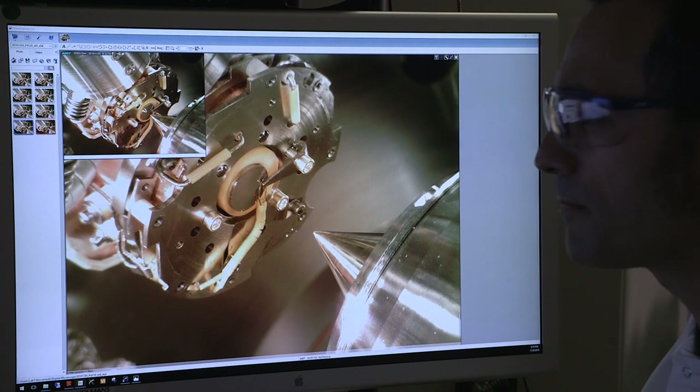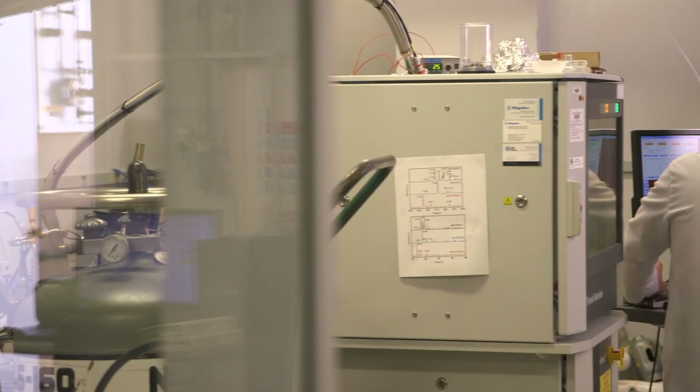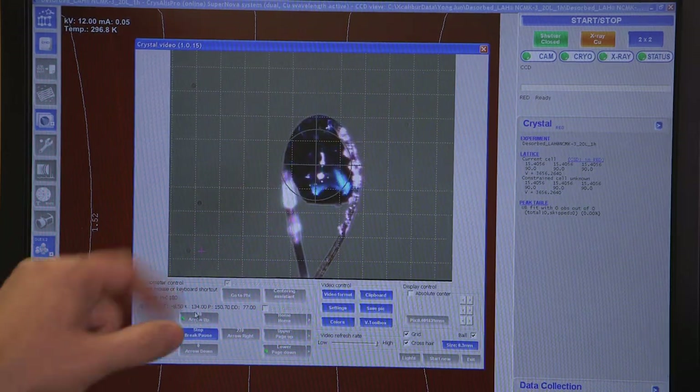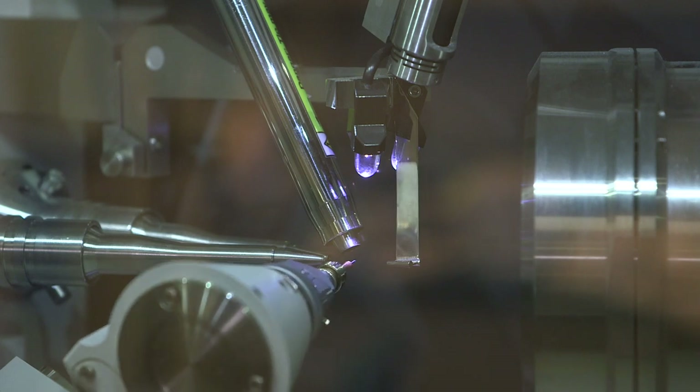We're using a theory-guided approach to discover new materials — to figure out which materials we should start making that have the potential to split water. Then we characterize them, and if they do or don't work, we go back and use theory to help us understand why these materials work the way they do.